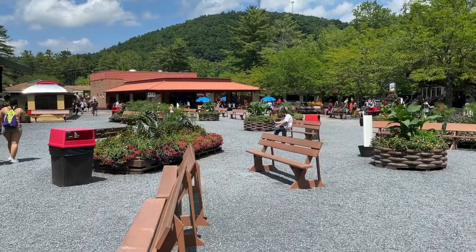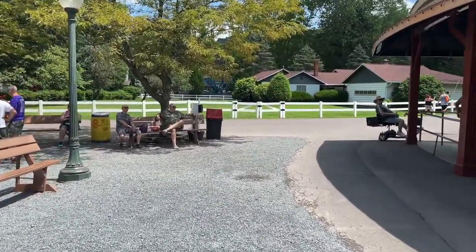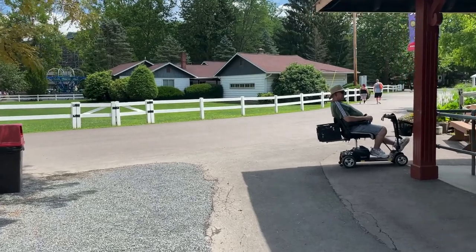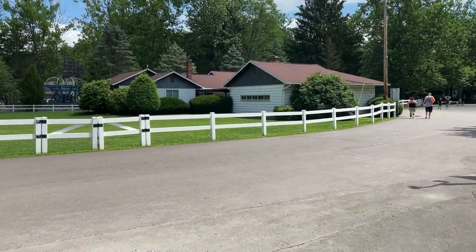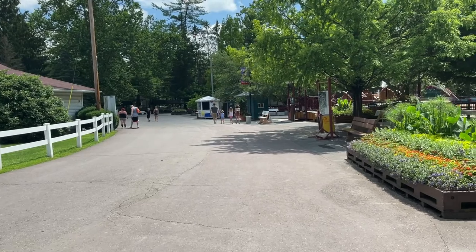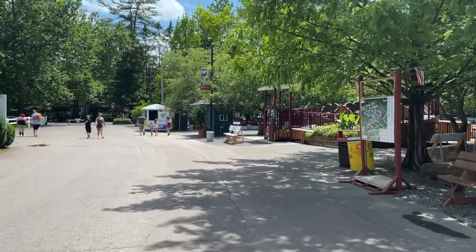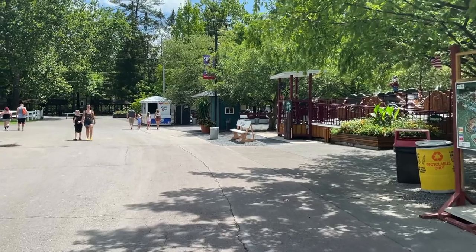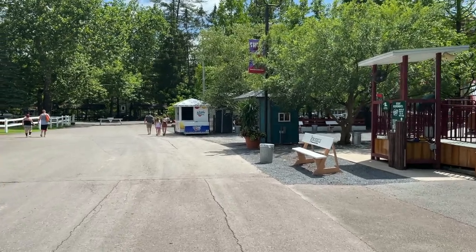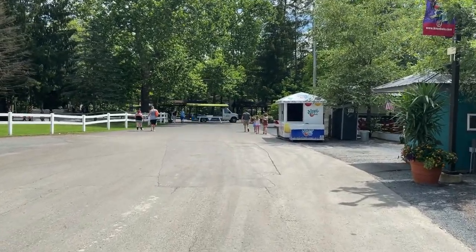That building over there is a restaurant and that's actually where we ate lunch today. If you know Knoebels, you know they've won the Golden Ticket Award for best park food. I had a hamburger, we had potato skins, and a dessert known as a tiger tail — a cinnamon pretzel covered in chocolate and caramel. Let me tell you, all of it was really good. Definitely one of the better theme park foods I've ever eaten, and it was really cheap. For the price you're getting very quality food, and I can totally agree this is one of the best places to get amusement park food.